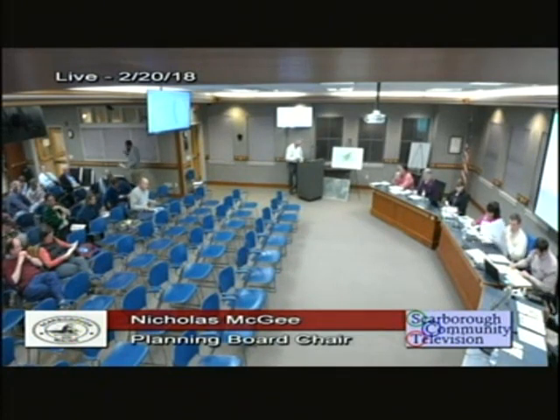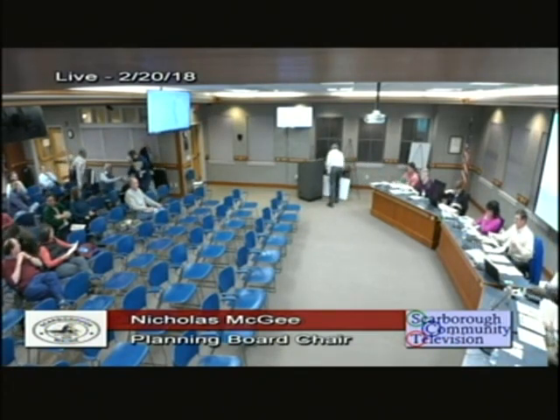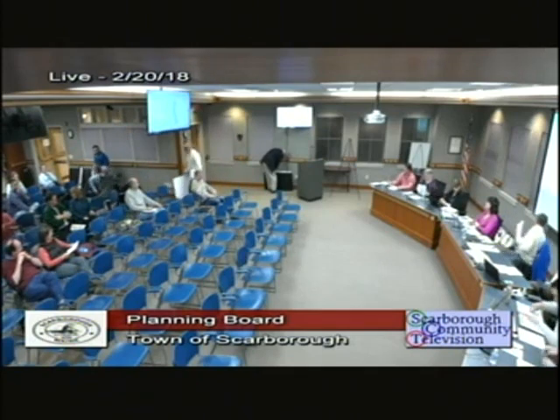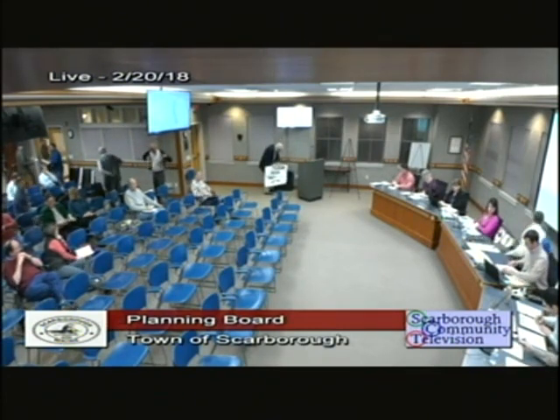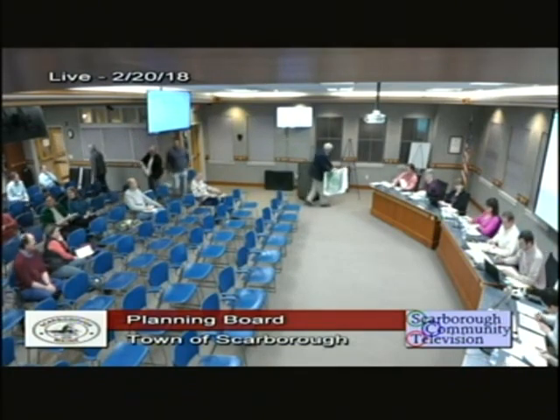Next item: Rock Church requests a site plan amendment for 66 Gorem Road, Assessors Map R58, Lot 19. This is an application for a site plan amendment. This property is in the R4 district, which required a use approval before coming to this board — they went to the Board of Appeals for an expansion. They have received their Board of Appeals approval for the expansion of the use.